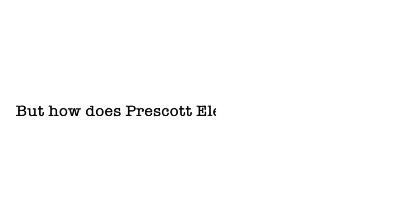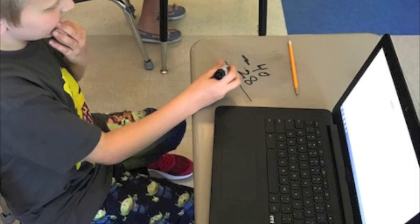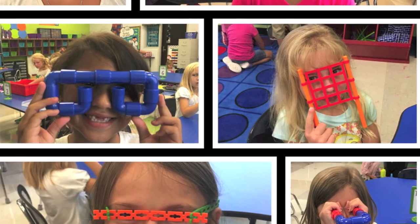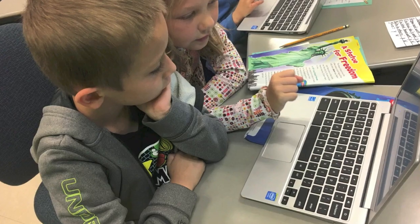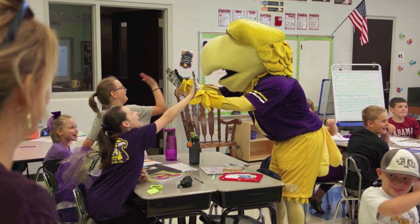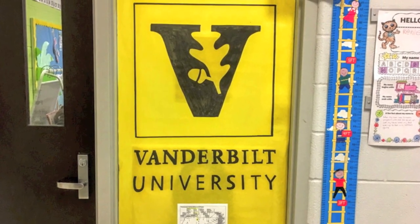But how does Prescott Elementary model theirs? A normal day at Prescott Elementary might involve some pretty unique class experiences. In STEM class, they might be learning to code, learning why they want to 3D print something, or learning about the ACT and what score is required to get into a specific college. All of those opportunities are available during a child's elementary school experience.